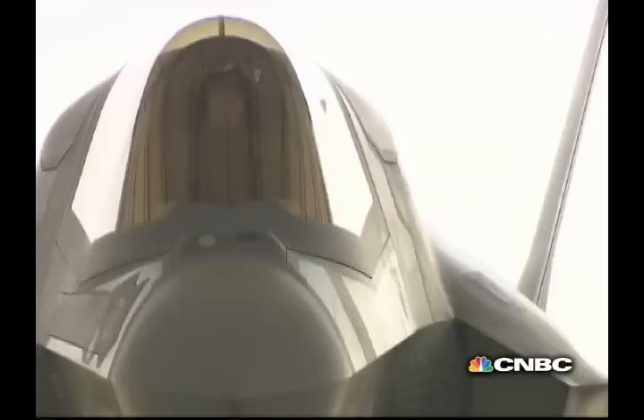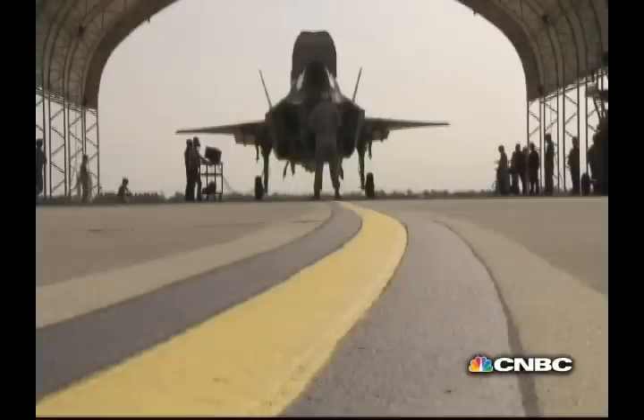So instead of being more stick and rudder type skills, we're going to have a lot more computerized type skills that are going to be required to fly airplanes.